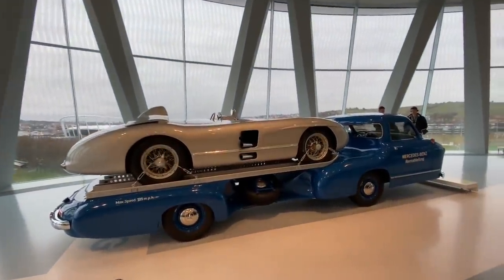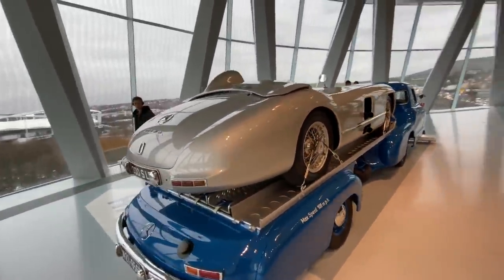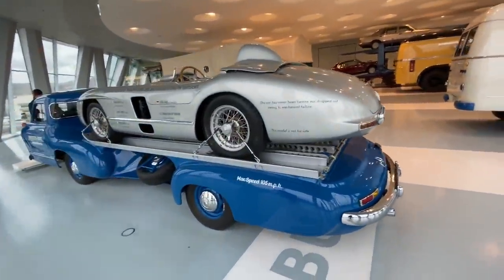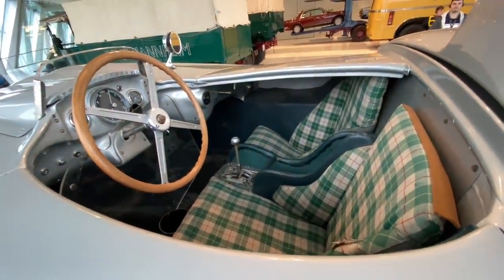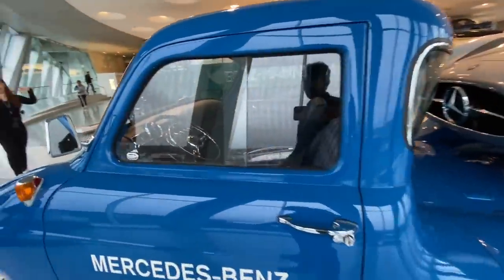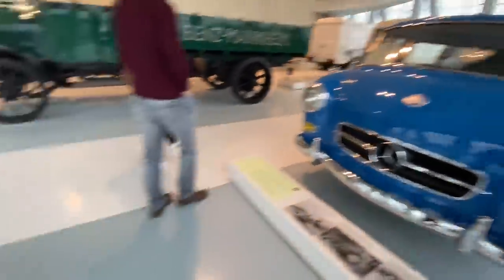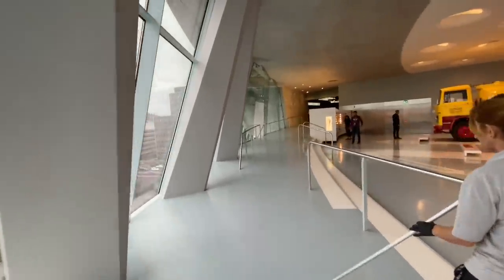This Mercedes-Benz tow truck can actually accommodate a 300 SLR so you can go to your track days without any issue. Look at the interior of the car — it's a two-seater but how does the second person sit? I have absolutely no clue. I love the wheels on the car, the interior of this van, and the way the horn can be pressed on these vehicles.